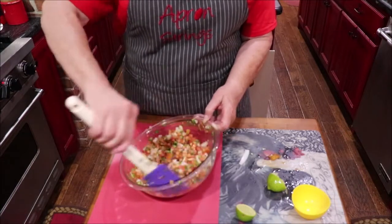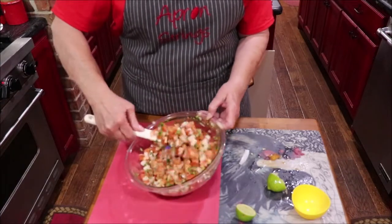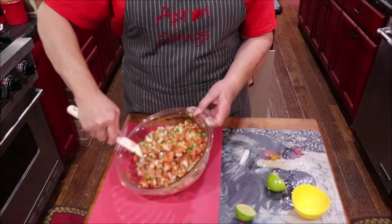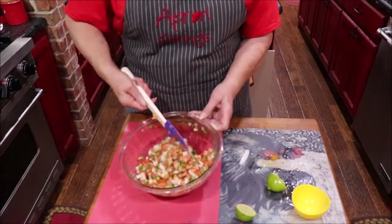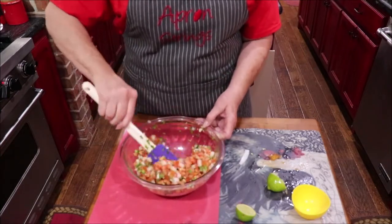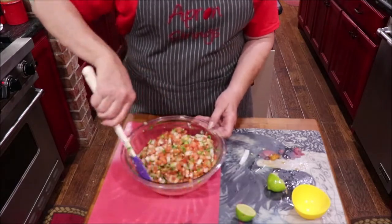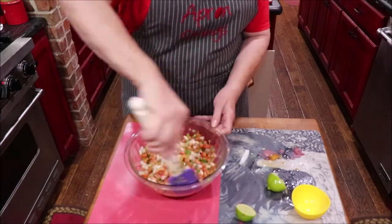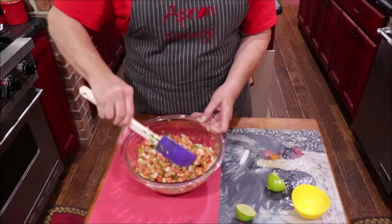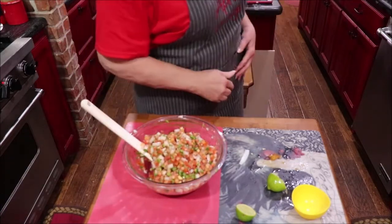Do any of y'all quilt, and are any of y'all planning to go to the International Quilt Festival in Houston the end of October, first of November? I'm going to be down there one or two days, so message me if you're going to be there — maybe we could meet. That would be fun. I don't really quilt, but I sew. I like to make one-of-a-kind jackets, and I always get neat ideas and gadgets down there. Besides that, I see people that I only see at quilt shows, so that is one of the highlights of the fall for me.